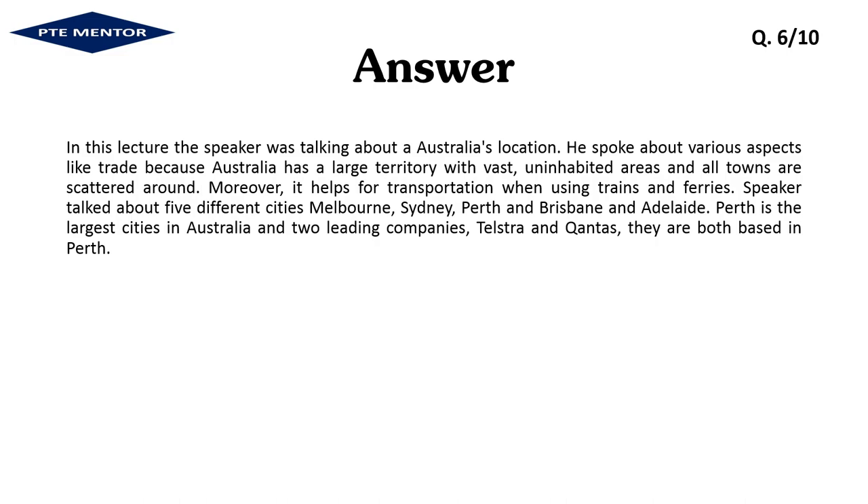In this lecture, the speaker was talking about Australia's location and various aspects like trade, because Australia has a large territory with vast uninhabited areas and towns scattered around. Moreover, it helps with transportation when using trains and ferries. The speaker talked about five different cities: Melbourne, Sydney, Perth, Brisbane, and Adelaide. Perth is among the largest cities in Australia, and two leading companies — Telstra and Qantas — are both based in Perth.